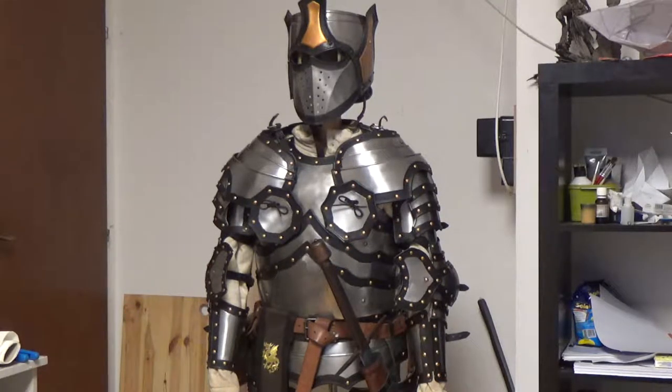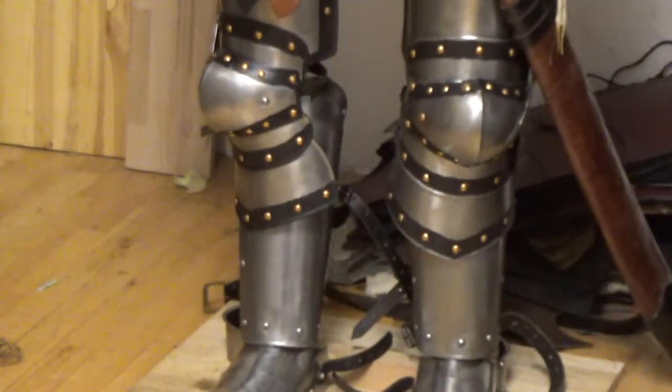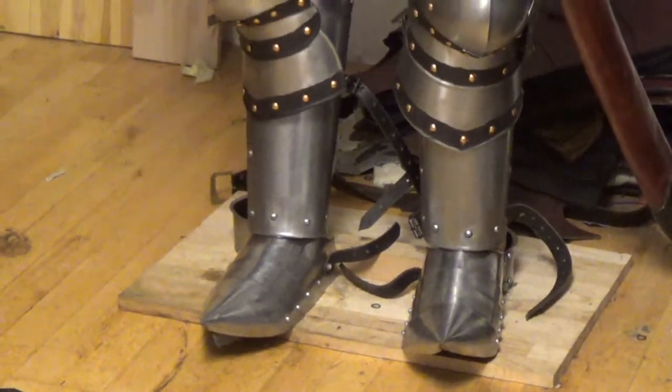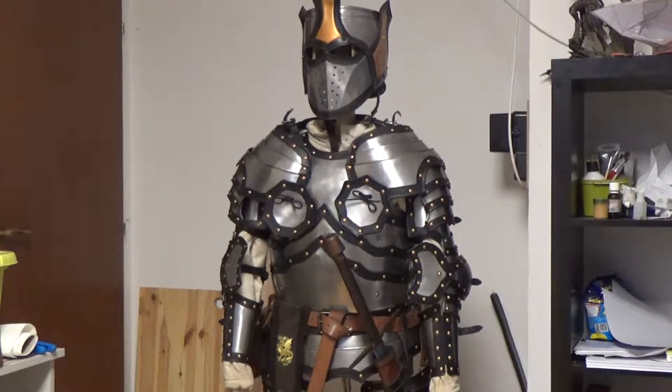That covers the plate armor updates. I'm also going to get new greaves — they're fine, but without sabathons they press against the top of the foot, which is a bit annoying. I also want to get closed greaves because they look much nicer with a full suit of plate armor, especially when wearing foot armor as well. So that's the small update on the plate armor.